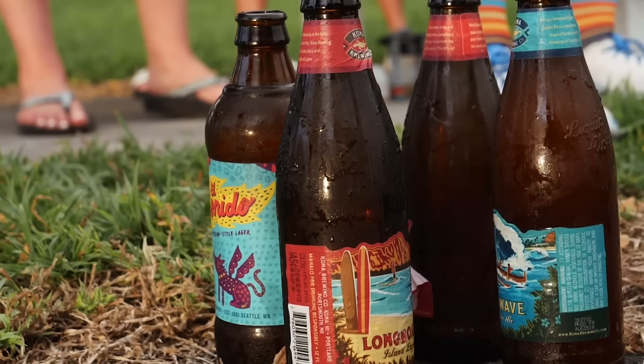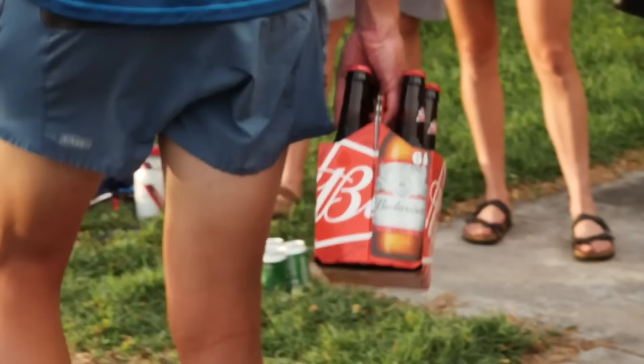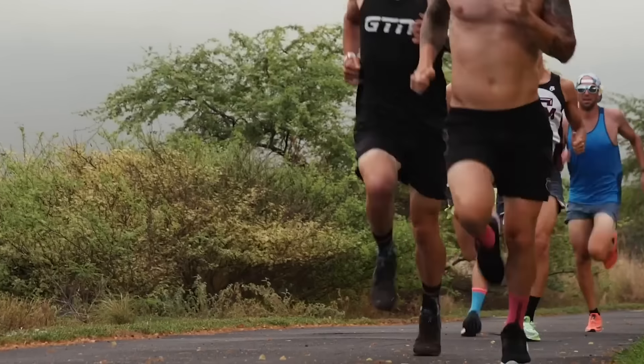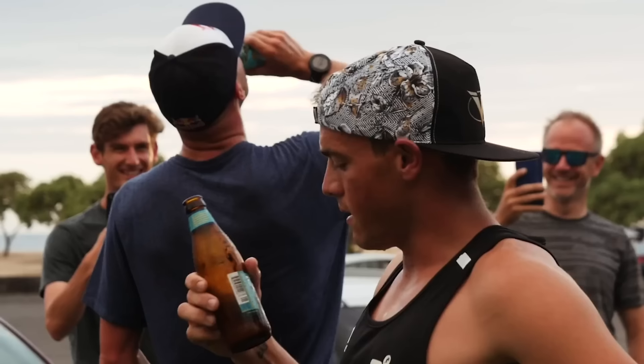Now for the beer mile advice. Depending on how hard you're planning to go, you'll essentially be running that first 100 to 150 meters without breathing, because you've downed the beer and it's going down and blocking your airways whilst you're running that first 100 meters.